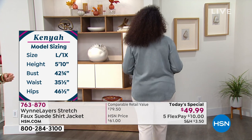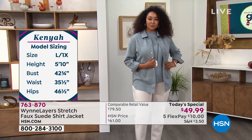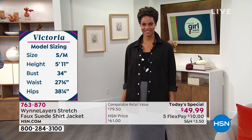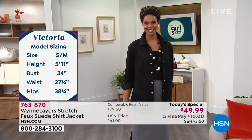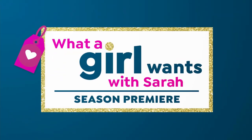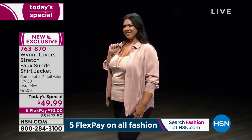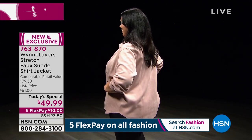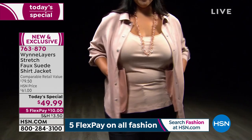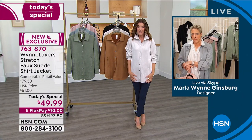Victoria is wearing a small in the today's special, wearing it open with a skirt. You can also wear it with leggings. Callie is behind the scenes doing the 360 camera — Callie's a 1X. The 360 is like what we do when we look in the mirror in a department store dressing room: what does it look like from that angle? Marla just put on the oyster — she loves the idea that with a core piece like this, you can wear it a thousand different ways.